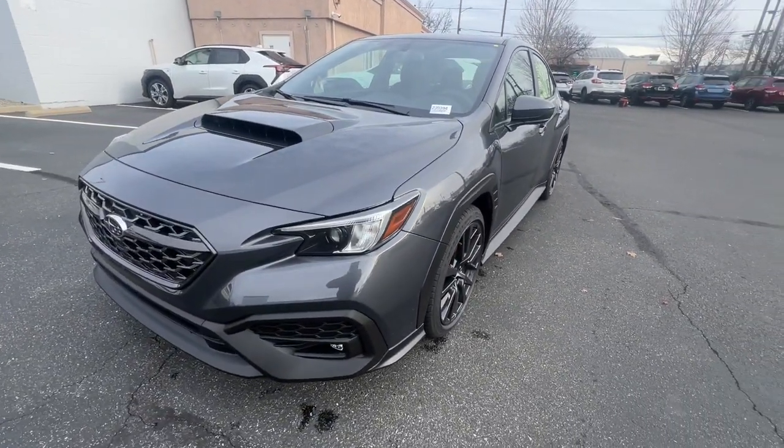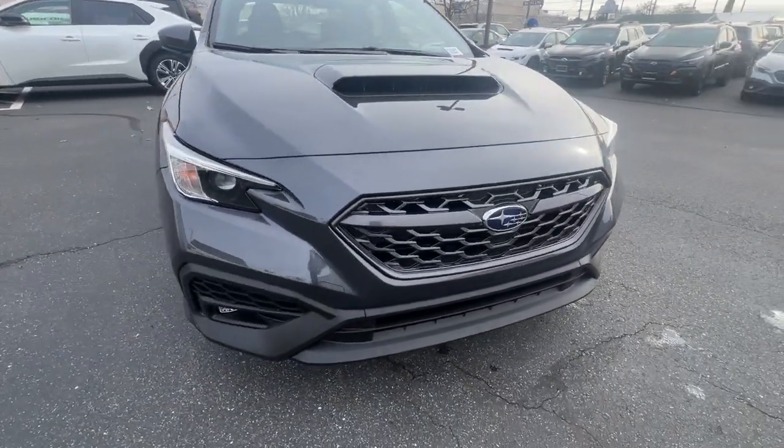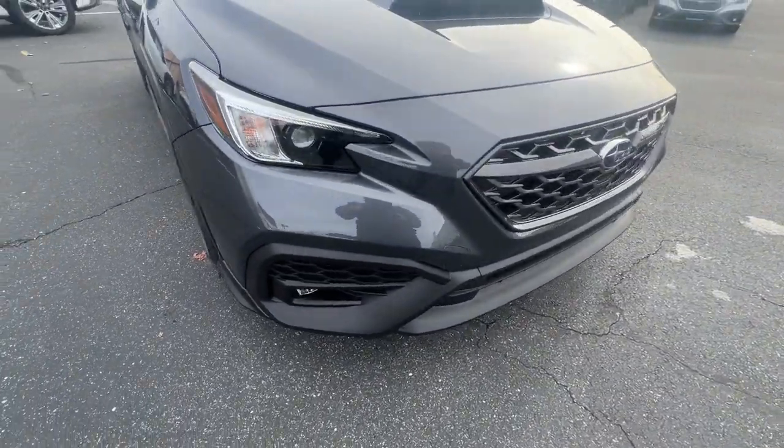Anticipate the excitement this WRX has in store. Treat yourself to a test drive today. Our staff will toss you the keys and give you an outstanding customer experience.